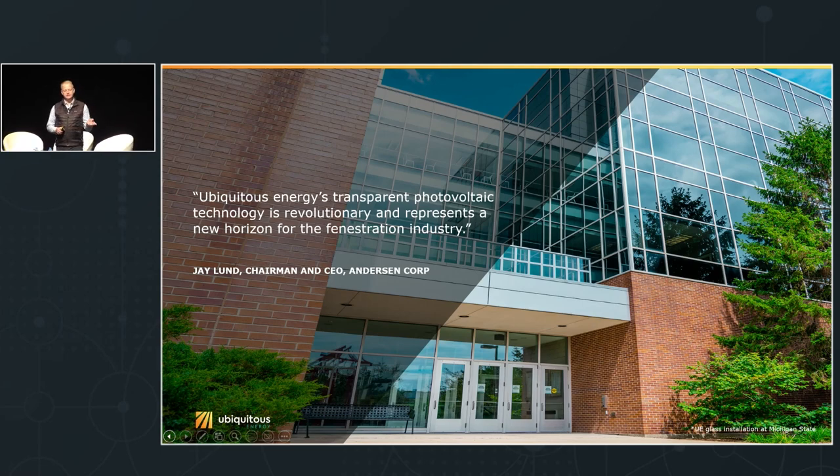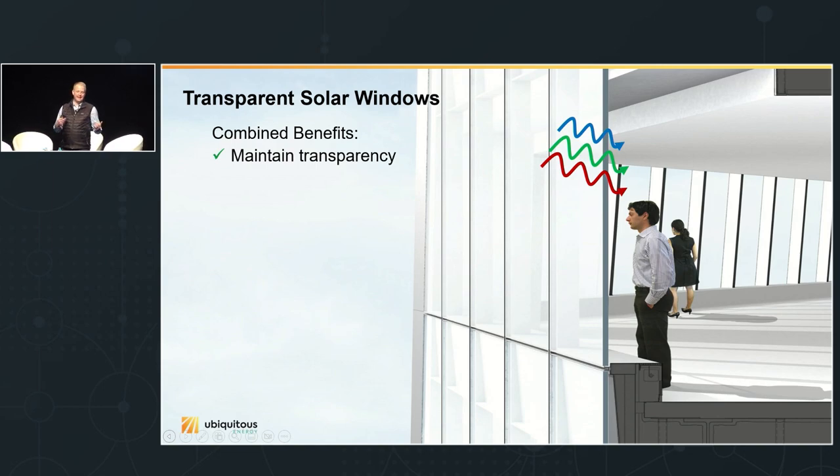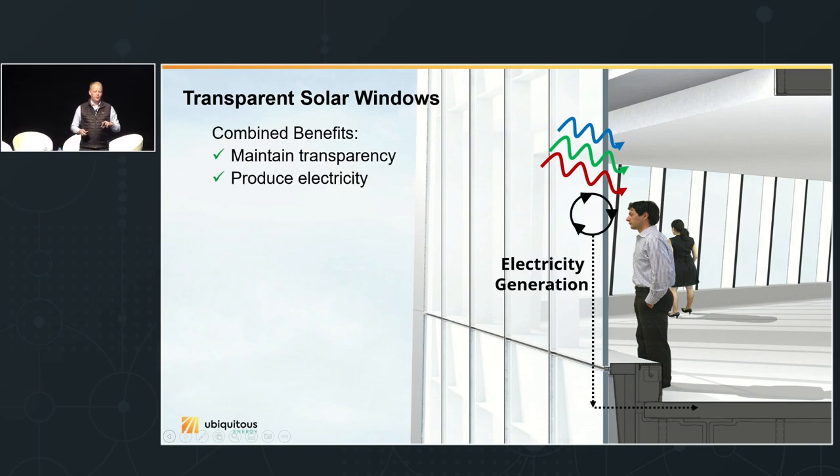We've built a revolutionary technology that adds the benefit of energy generation to an already energy-saving glass unit by essentially changing the coating to be a transparent solar coating, without changing anything else. It looks exactly the same and performs exactly the same. This is an installation at Michigan State University — the glass we installed looks identical in color and transparency to the ordinary passive glass already there. You would not know it's different, besides a wire coming out that you can plug into things to power.